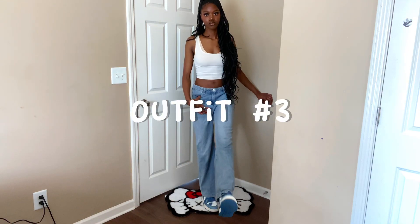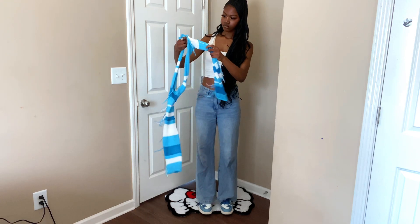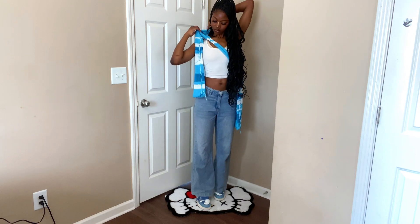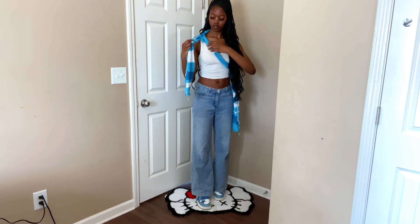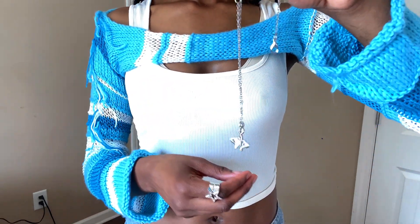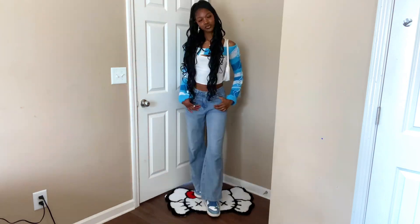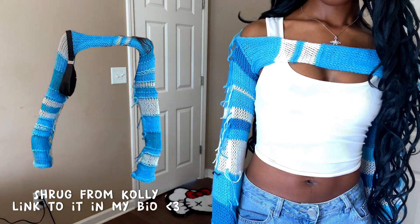Moving on to outfit number three — this has to be my far-and-away favorite outfit. I'm really in love with shrugs, especially in the springtime when it's hot outside, so I think this was perfect. The only downside is if your classroom is super cold it's gonna be so hard to focus. Overall it's a cute outfit, it's just hard to work in.